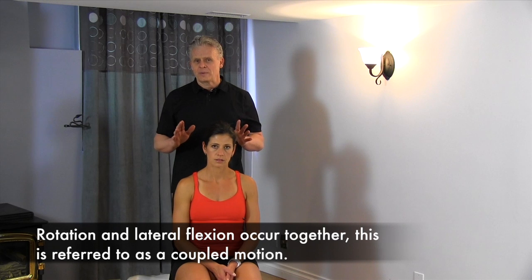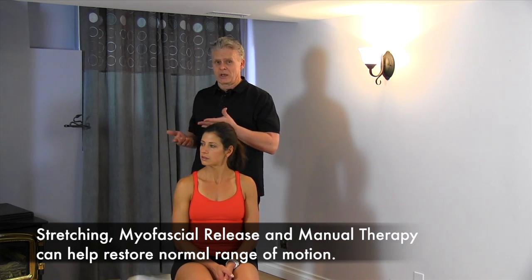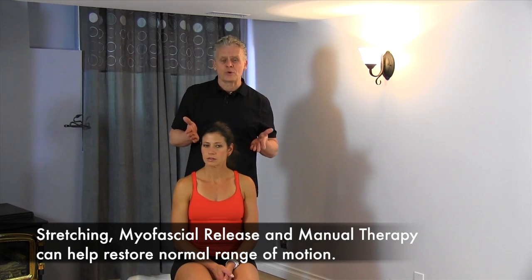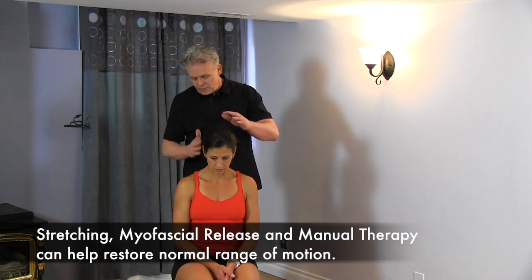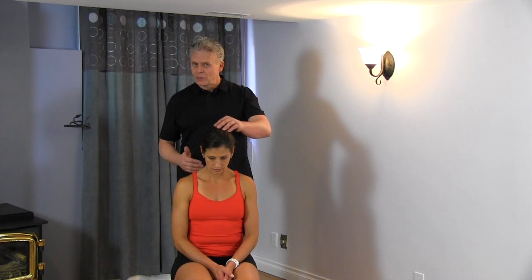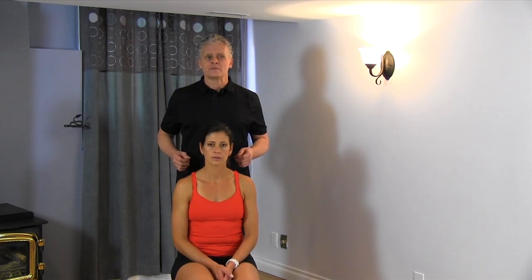This is very important because a lot of people actually have restrictions but they don't realize it. When you think of something like rotation, this is a big issue if you're driving and trying to shoulder check. Or people working on a computer all the time with their head tilted forward could be creating a lot of stress down on their back without realizing it. So that was just a quick overview in terms of cervical range.